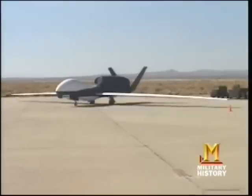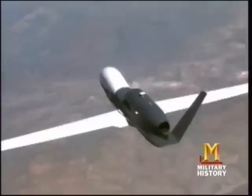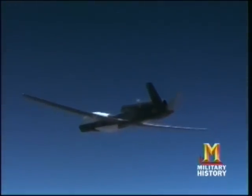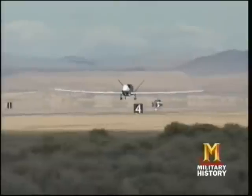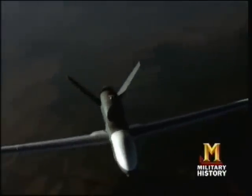The Air Force rushed the Global Hawk into combat ahead of schedule in Afghanistan in November 2001, and it was also used in Operation Iraqi Freedom. Although it flew only 5% of surveillance missions over Iraq, it accounted for more than 55% of information on time-sensitive targets, many of which were destroyed. After collecting more than 3,700 images over Iraq, the Hawk returned home in May of 2003. Air Force officials said the Global Hawk had a direct impact on the Republican Guard's destruction.